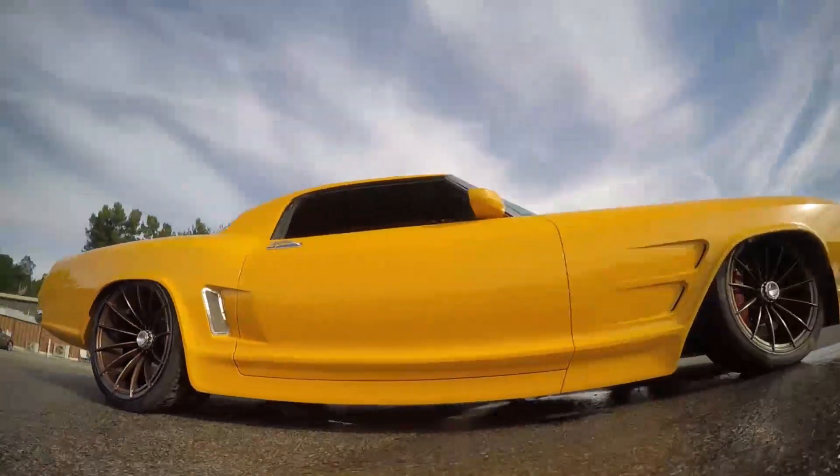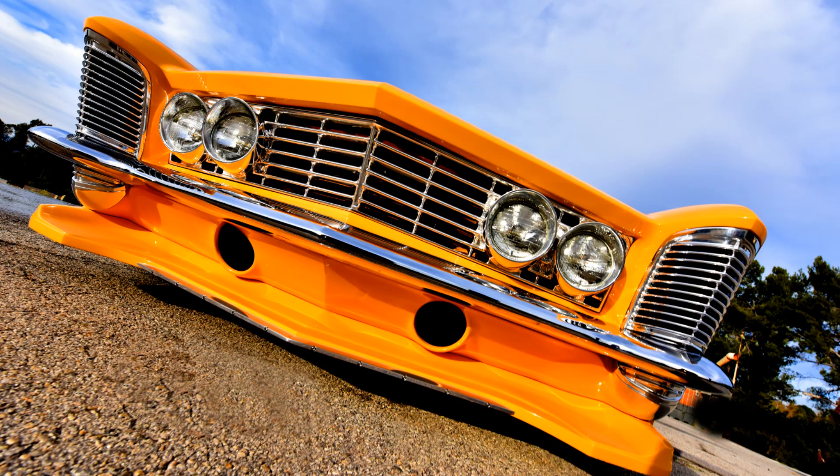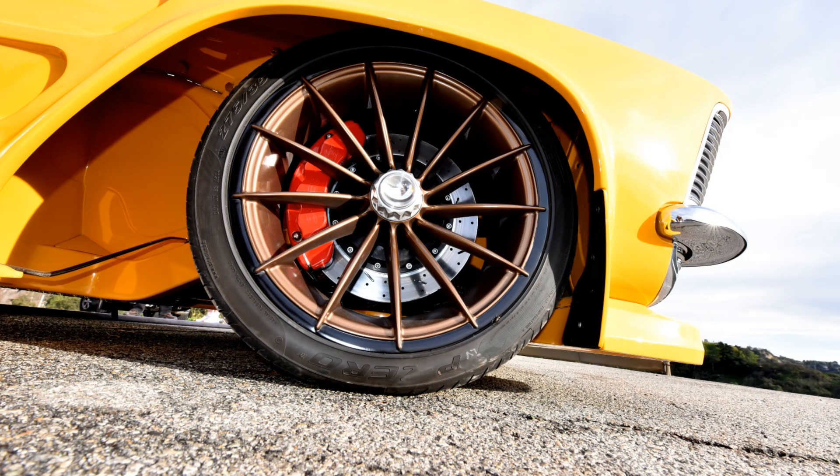Mike Curtis built some amazing wheels and a one-off grille for the car. I can't thank Curtis Speed enough for all the stuff they've done. Got SSBC brakes — huge eight-piston brakes in the front. The car stops on a dime. We've done a little road racing with it and it was fast.